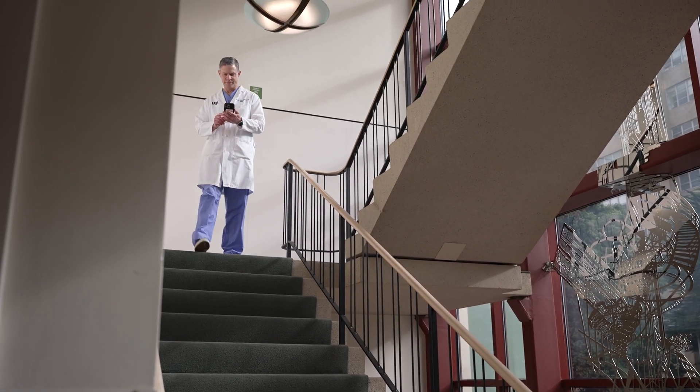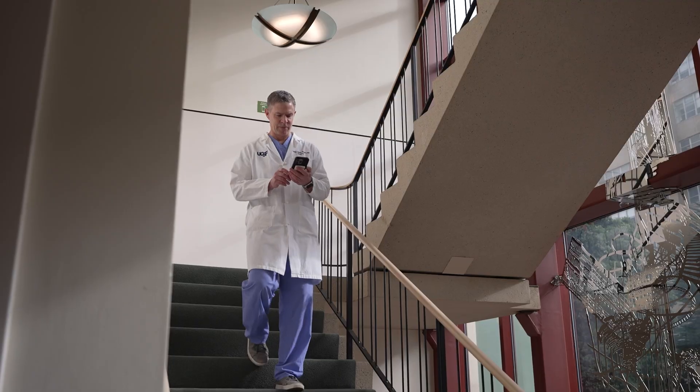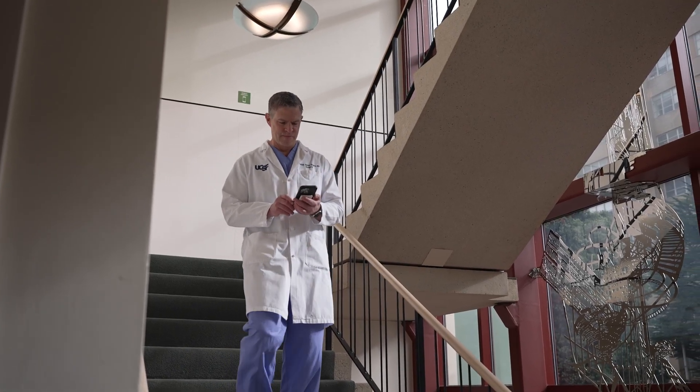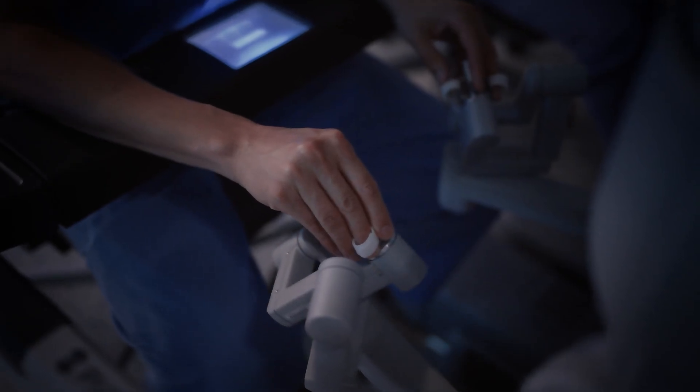We're really lucky to be at UCSF, which is in the heart of Silicon Valley. We have the opportunity to partner with innovators in the field and to bring new technology onto campus and to patients at the forefront of care, really leading the field in surgical innovation and beyond. The main advantages of robotic surgery are a very high level of precision and dexterity, so we can perform intricate procedures on tissues with minimal trauma — such as an esophagectomy, removing the esophagus for esophageal cancer.